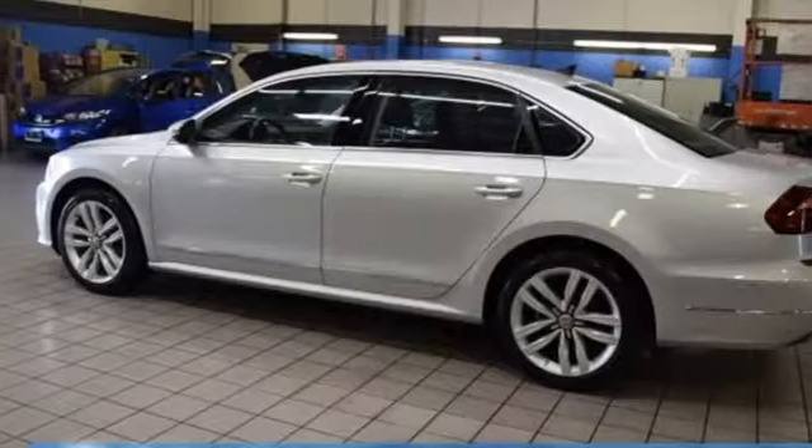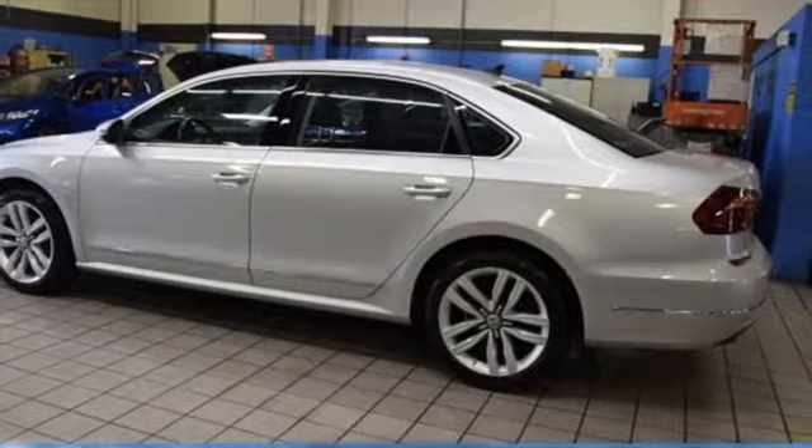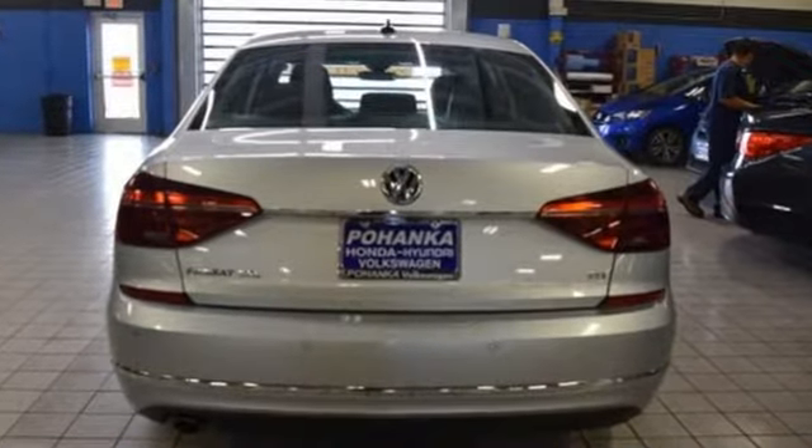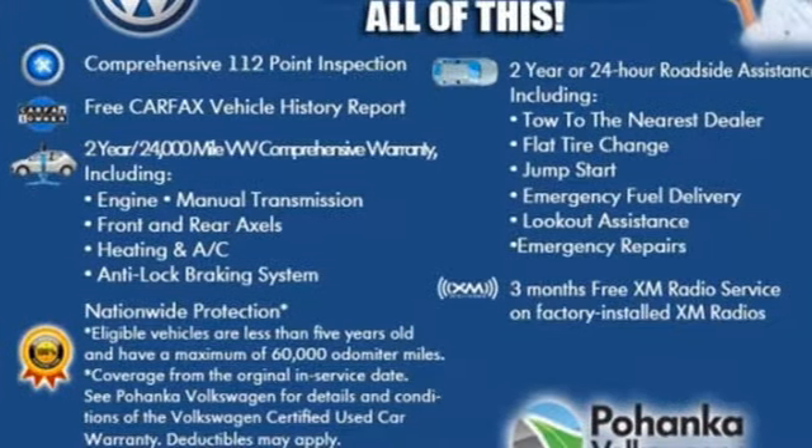The Car Connection calls it pure Volkswagen and notes it's attractive and refined in a way that some of the more bawdy 4-doors are not. Volkswagen, where safety and performance come standard.